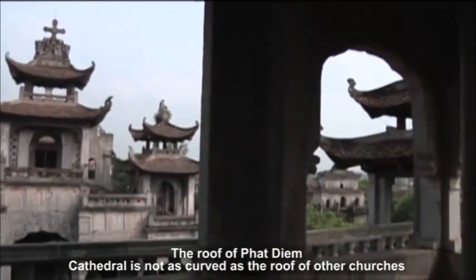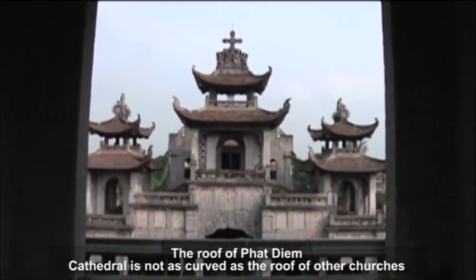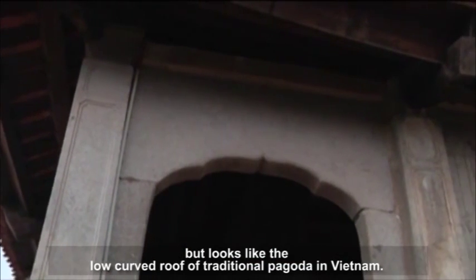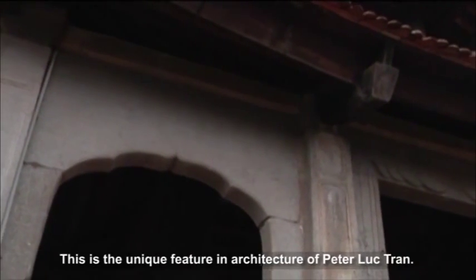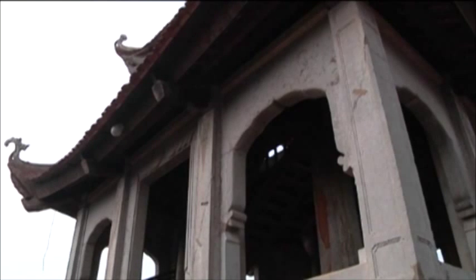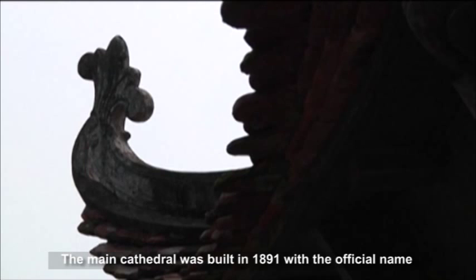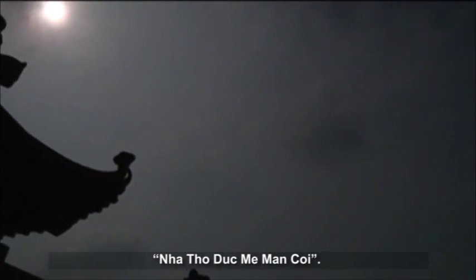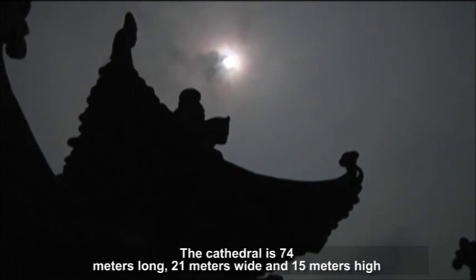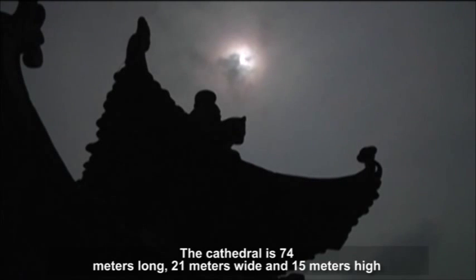The roof of Phuongdian Cathedral is not as curved as the roof of other churches, but looks like the low-curved roof of traditional pagodas in Vietnam. This is the unique architectural feature of Peter Tran Loup. The main cathedral was built in 1891, and is 74 meters long, 21 meters wide, and 15 meters high.